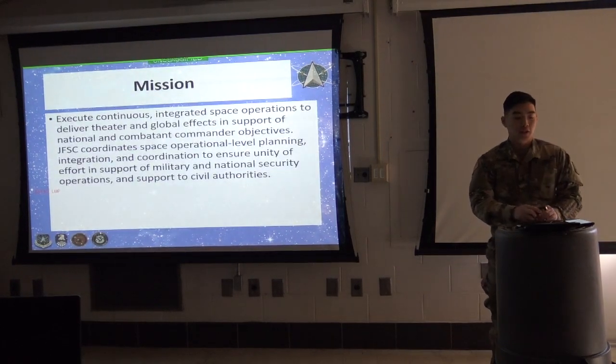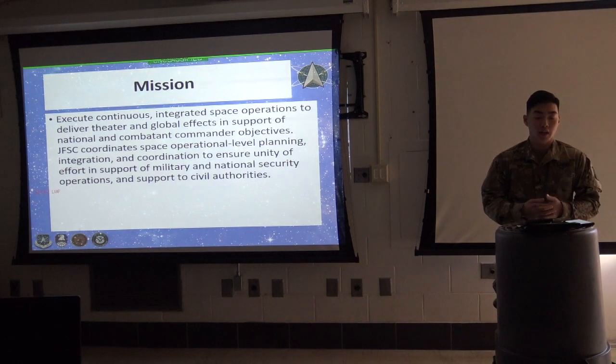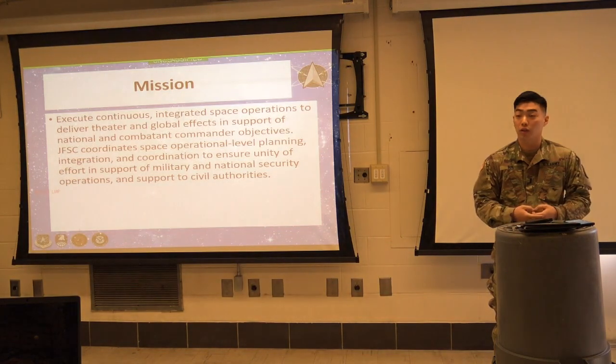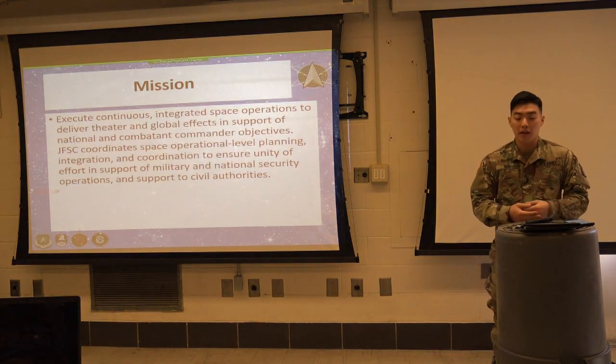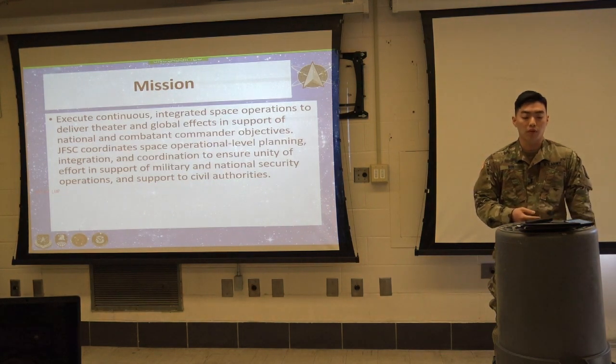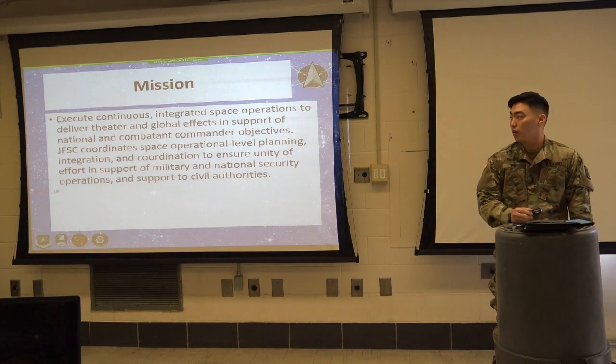So the mission: Joint Force Space Component conducts space operational level planning, integration, and coordination with other U.S. STRATCOM joint functional components, other combat commanders, DOD partners, and when directed, non-DOD partners to ensure unity of effort in support of military operations, national security operations, and support to civil authorities.